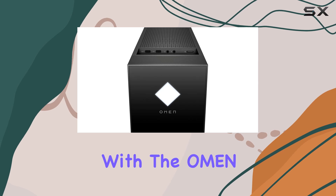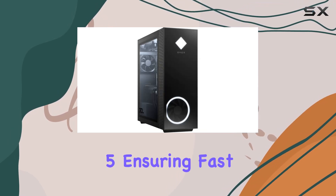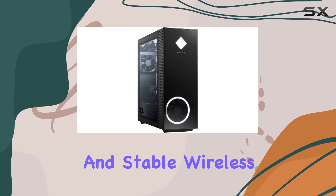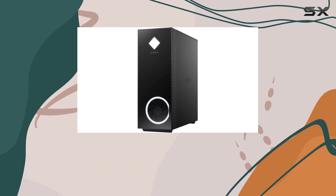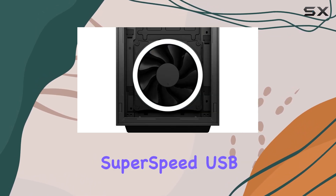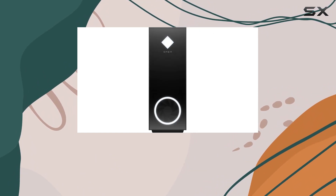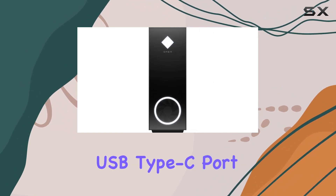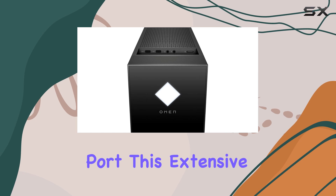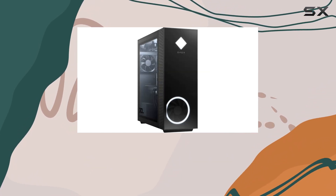Connectivity is also well covered with the Omen 30L. It includes Realtek Wi-Fi 5 and Bluetooth 5, ensuring fast and stable wireless connections. The array of ports includes two SuperSpeed USB Type-A ports on the top, five SuperSpeed USB Type-A ports at the rear, two USB 2.0 Type-A ports, one SuperSpeed USB Type-C port, and an Ethernet port — ensuring you can connect all your peripherals and devices without hassle.